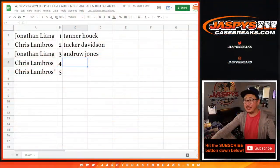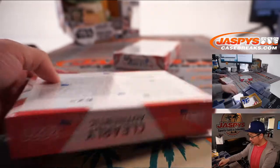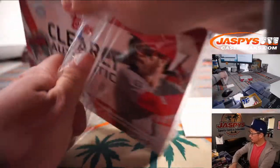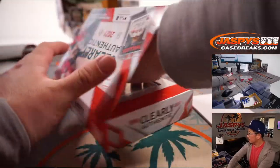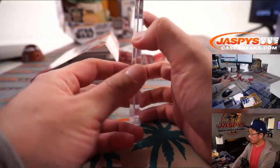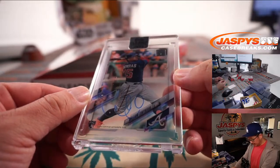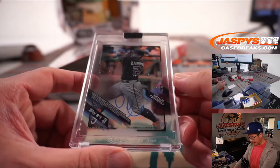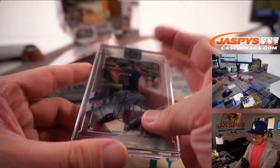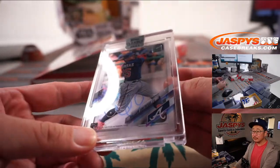Chris, you have the last two boxes, 4 and 5. Box 4 — alright, there's another one. How many Braves have we got? Three Braves in a row! That's William Contreras, Wilson's brother.